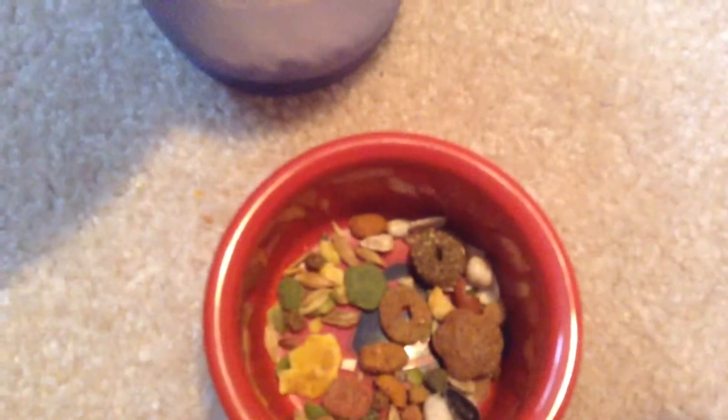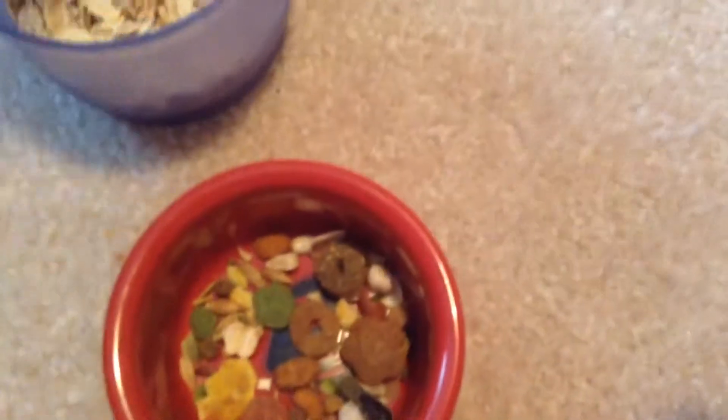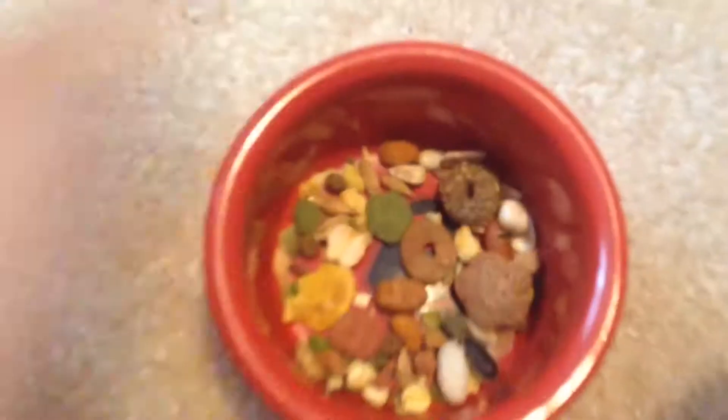I also give her rolled oats. This is optional since her food already has enough fiber, but hamsters really like to eat them, so I just add two or a small pinch into the bowl.